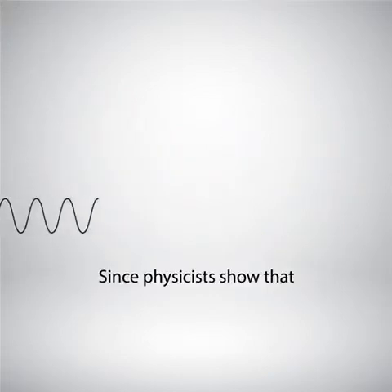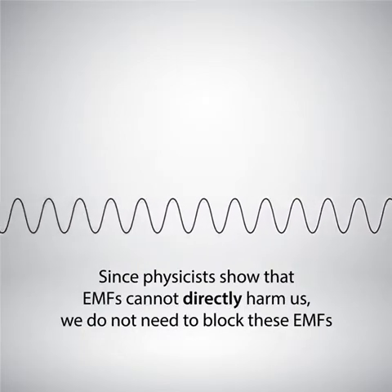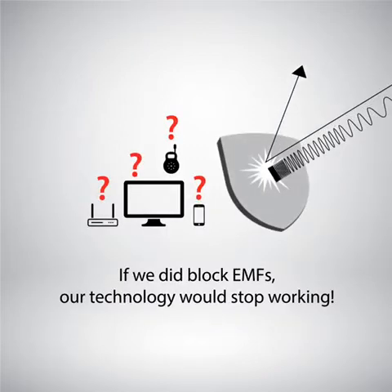Since physicists show that lower frequency EMFs cannot directly harm us, we do not need to block these EMFs. If we did block these EMFs, our technology would stop working.